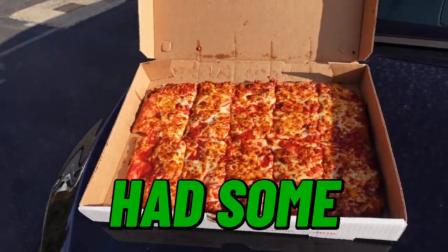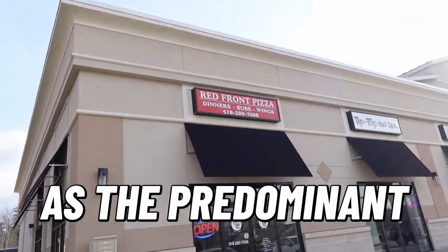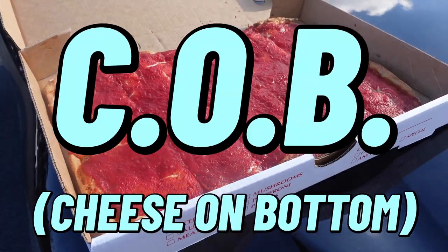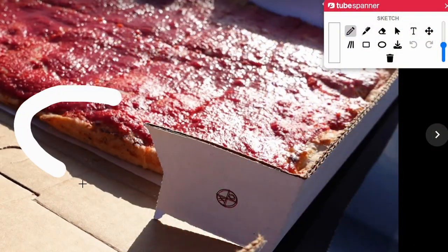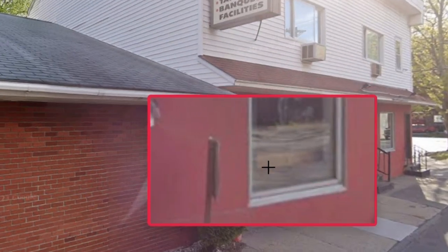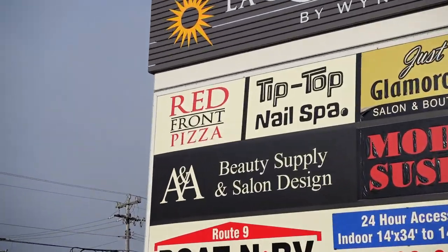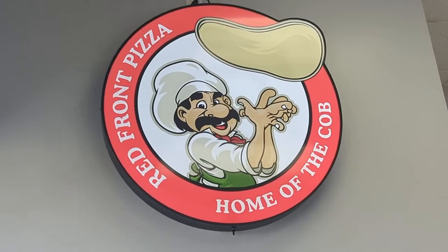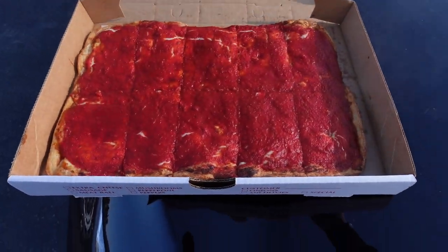Bar pizza — you've probably had some. It is widely available as the predominant style in my area, and there are all different versions including the COB. One of the bar pizza legends in my area is Red Front. The original location in Troy, where the building actually has a red front, is still open but only for dinner. Their location further north in Clifton Park has lunch hours, so that's where I got my pizzas.